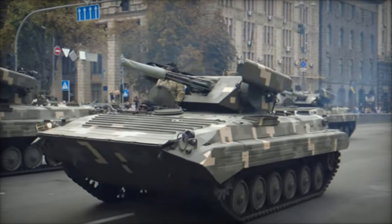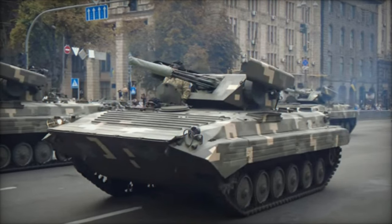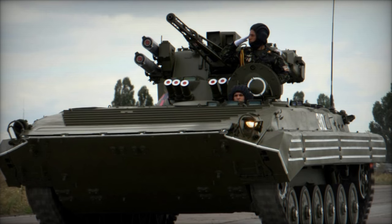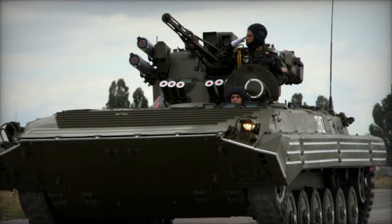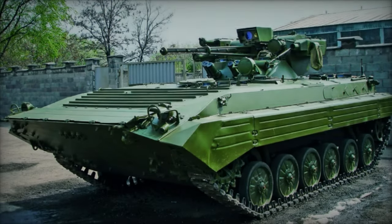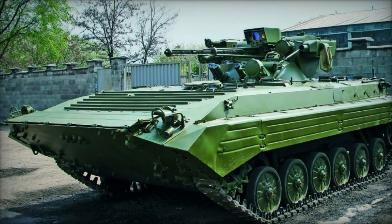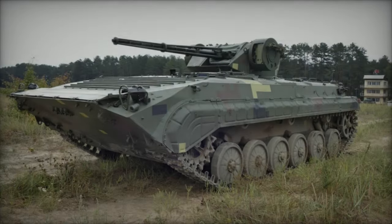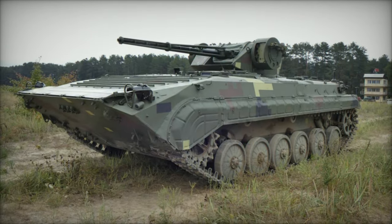In addition to its main gun, the BMP-1U Shkval is armed with AT-5 Spandrel (Konkurs) or AT-4 Spigot (Faggot) ATGMs, providing it with a potent anti-armor capability to engage enemy tanks and armored vehicles at extended ranges. This versatility enables the BMP-1U to effectively neutralize armored threats while supporting infantry operations.